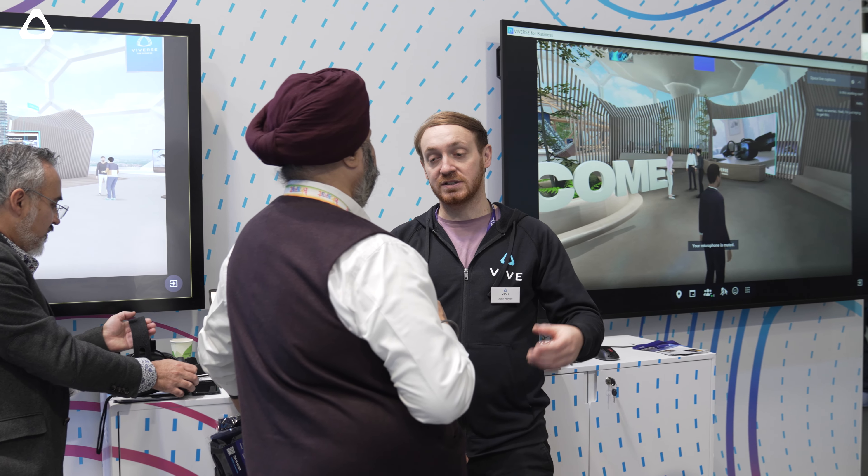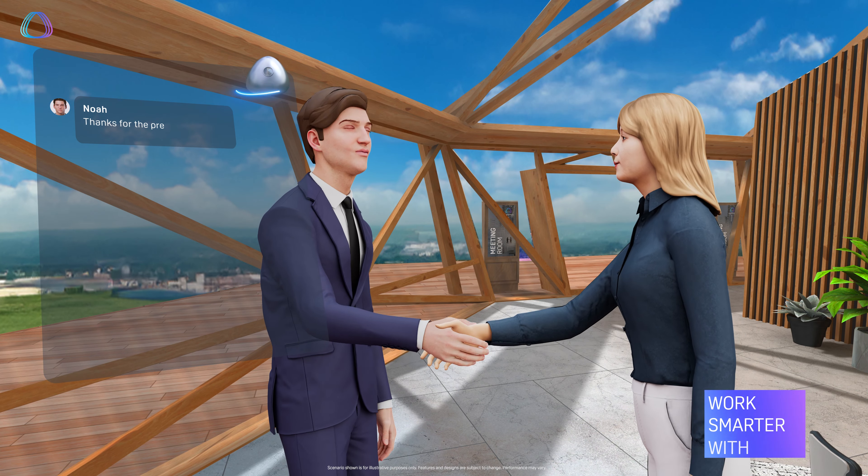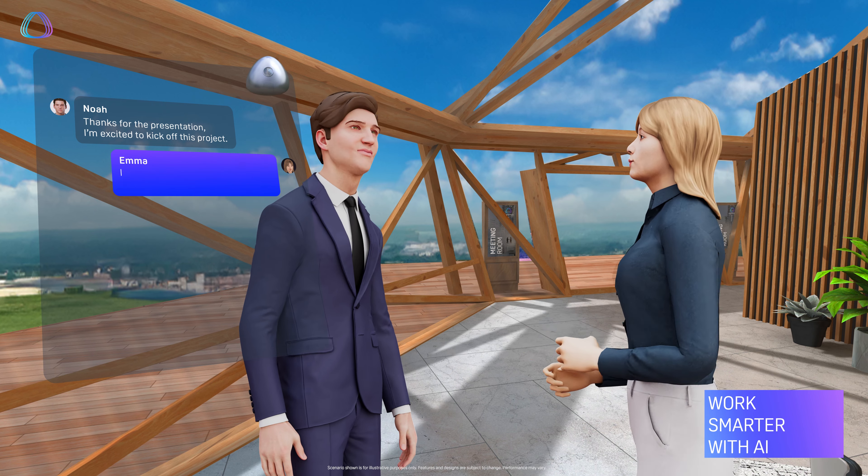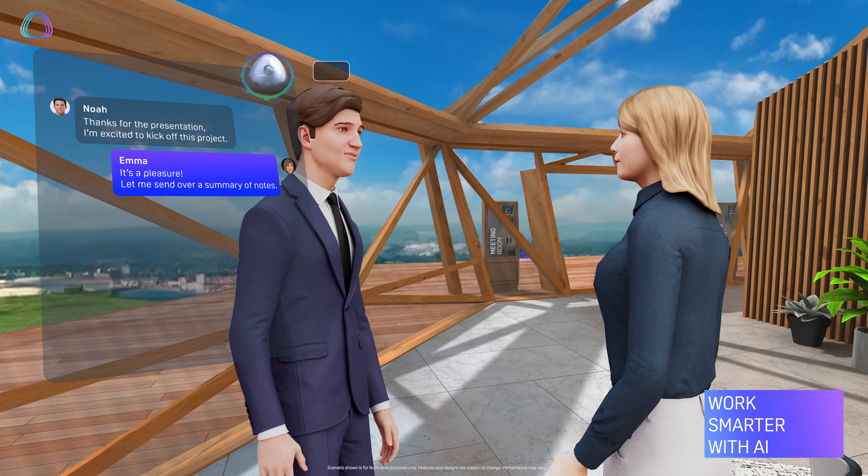We are also bringing mixed reality experiences into the Viveverse platform. This opens up a number of use cases to collaborate from a busy office desk and still collaborate within a space with virtual colleagues.